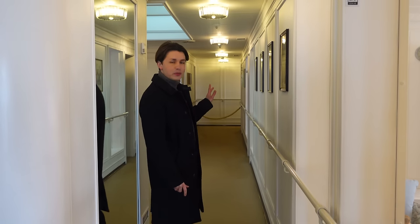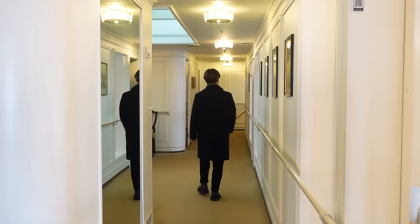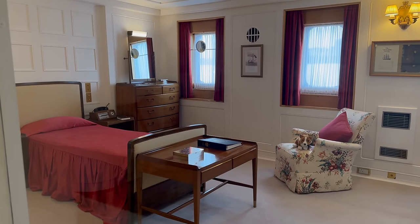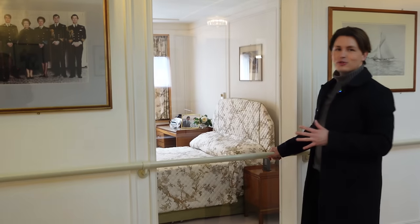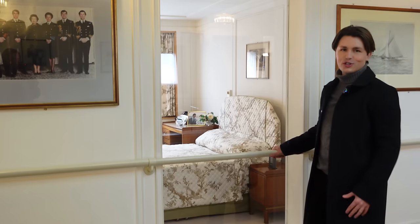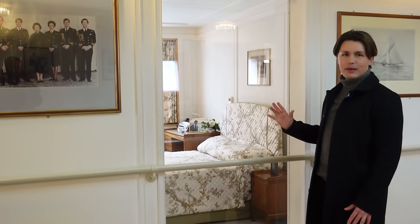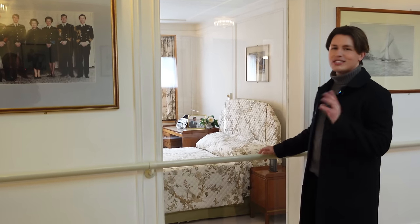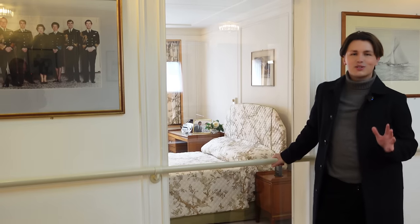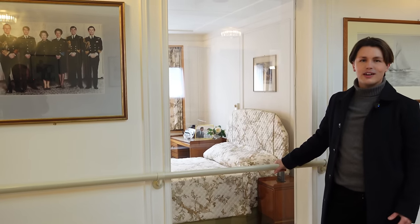Right next to the Queen's bedroom, just down the corridor, we have Prince Philip's bedroom. Directly opposite is the honeymoon suite, so called because a number of honeymoons actually took place on the Royal Yacht Britannia and this room was used for that. What I like about viewing through the glass is that you get little sneak peeks — you can see in the mirror a glimpse of the closet with all of the clothes in. You get a bit of magic and mystery, which is always what I associate with the Royal Family.